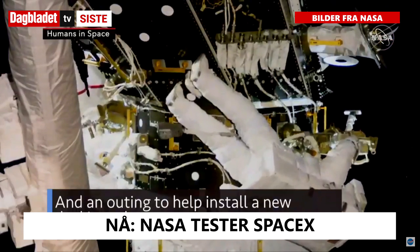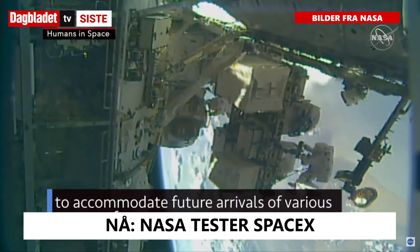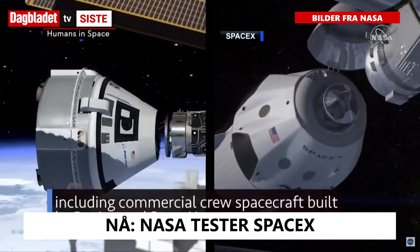We also conducted an outing to help install a new docking adapter to accommodate future arrivals of various spacecraft, including commercial crew spacecraft built by Boeing and SpaceX.